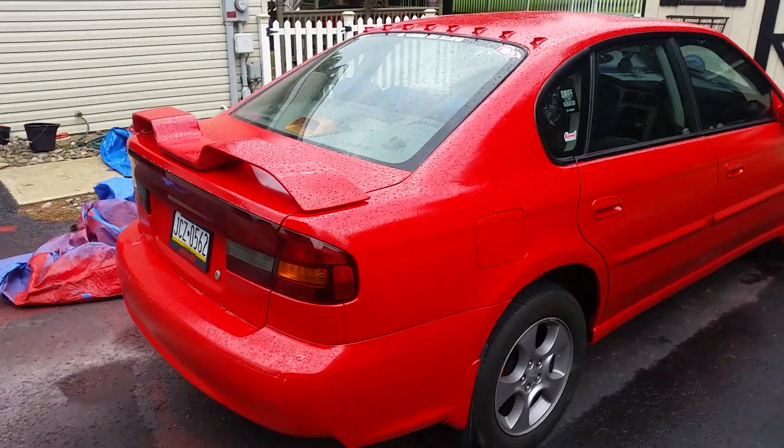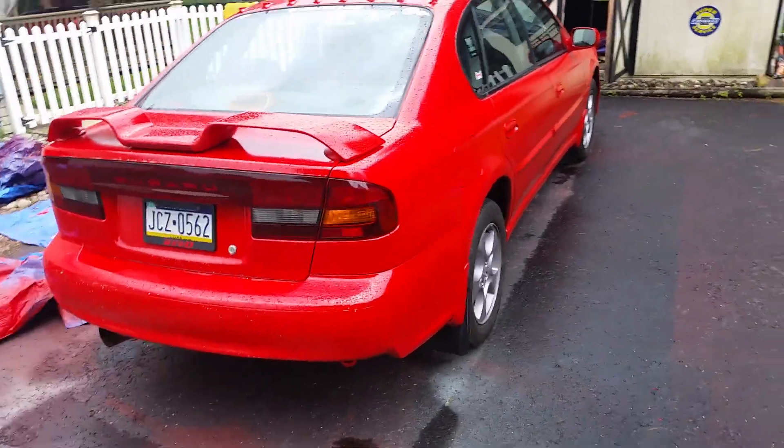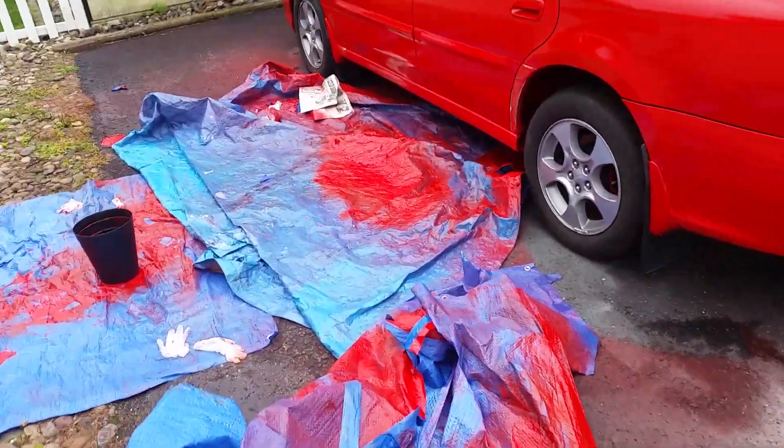That should explain why I've been dormant for about a month uploading videos — I've been working on this. I don't even have a paint booth, which explains all the driveways. It's got primer, it's got some red, and we did the clear coat in there. Yeah, that was fun.